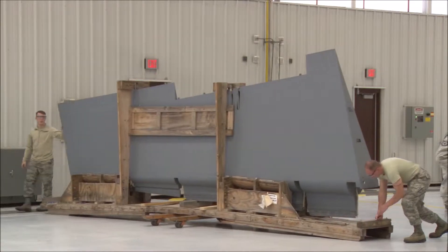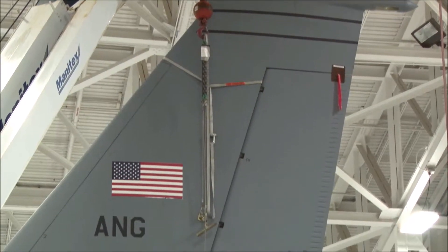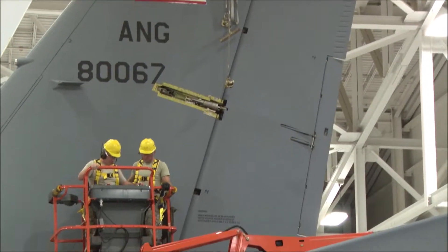Because of structural damage to the rudder, the determination was made that it would be replaced. That required that the entire 25-foot tail would need to be removed.